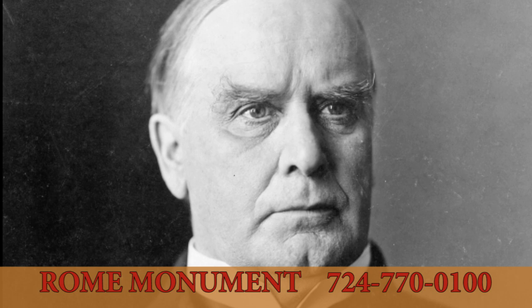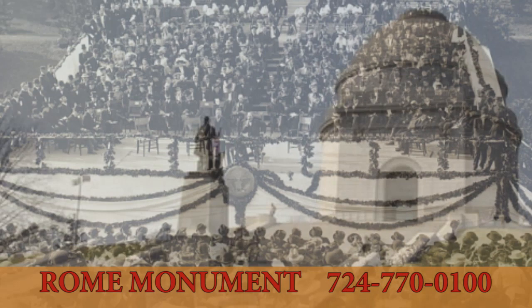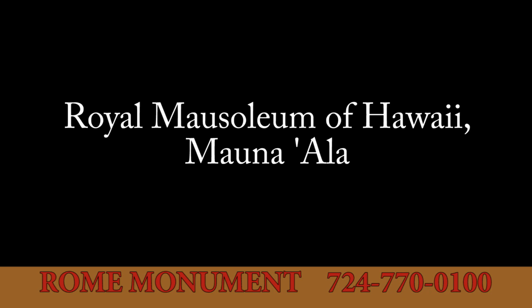William McKinley served as president from 1897 until he was assassinated in 1901. He is entombed in a mausoleum in Canton, Ohio, dedicated in 1907, with President Teddy Roosevelt delivering a farewell speech. On the grounds of the McKinley National Memorial is a bronze statue of President McKinley delivering his final speech. The coffins of the President and First Lady are entombed above ground in a green granite double sarcophagus.